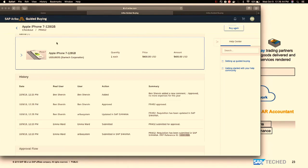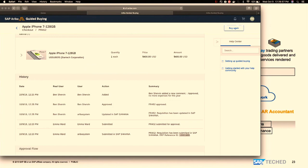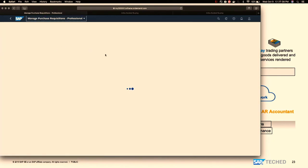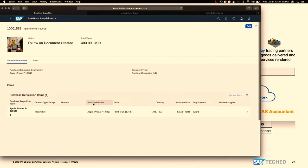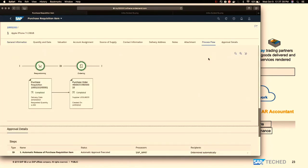In S/4HANA, going to manage purchase requisitions and searching for the requisition — selecting the iPhone, then selecting the line item. Now you should see a process flow. Within the process flow, it shows that once the requisition was approved, it triggered a purchase order and the ordering is also completed. Now let's go to the supplier persona and log into Ariba Network as a supplier.